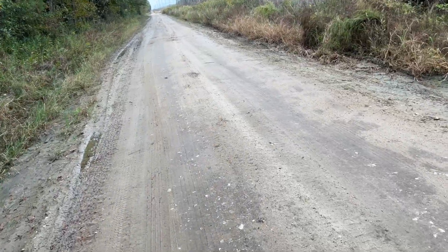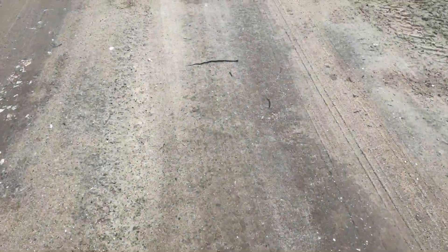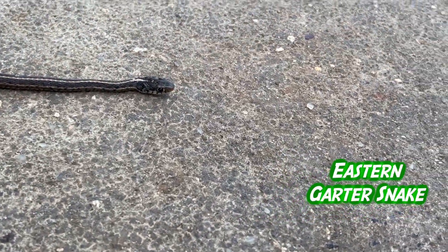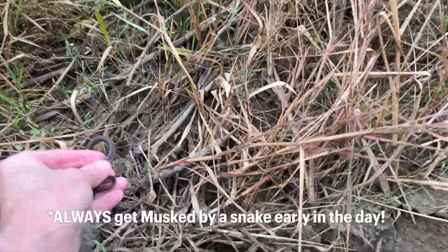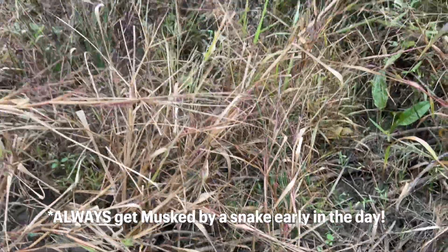Probably a ribbon or a garter. Another baby snake, that's for sure — a baby garter snake. Hey there. Let's get across the road here. There you go. Just a little musk.